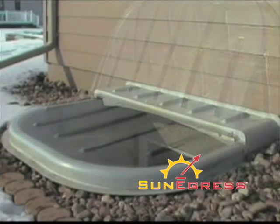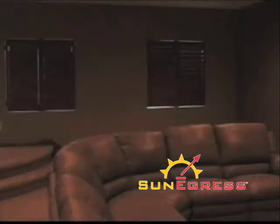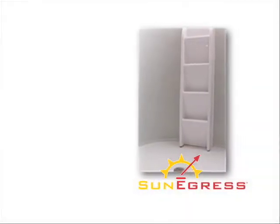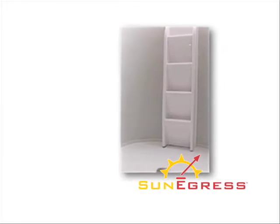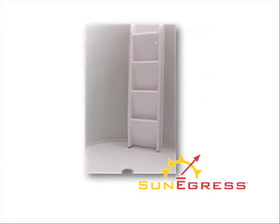Featuring a clear wind-resistant lid which withstands up to 250 pounds, it lets in an abundance of sunlight and prevents water from entering your egress. The patented Sun Egress system also features an integrated egress ladder with a 300 pound rating, providing a safe exit for the homeowner in the event of an emergency.